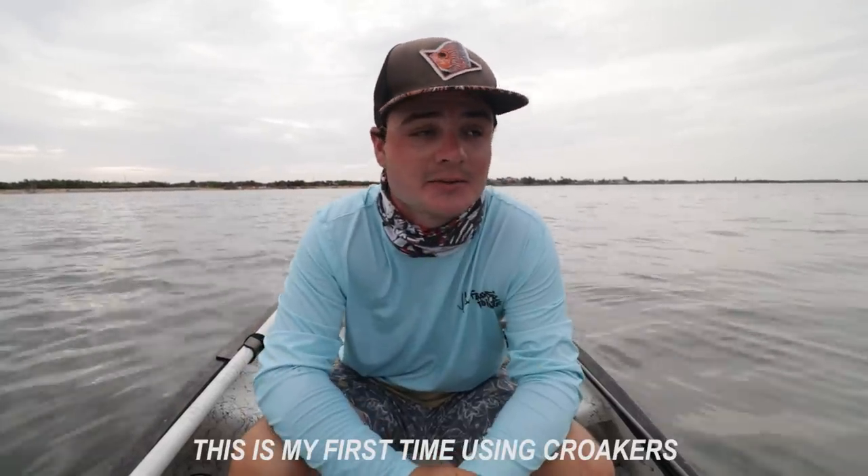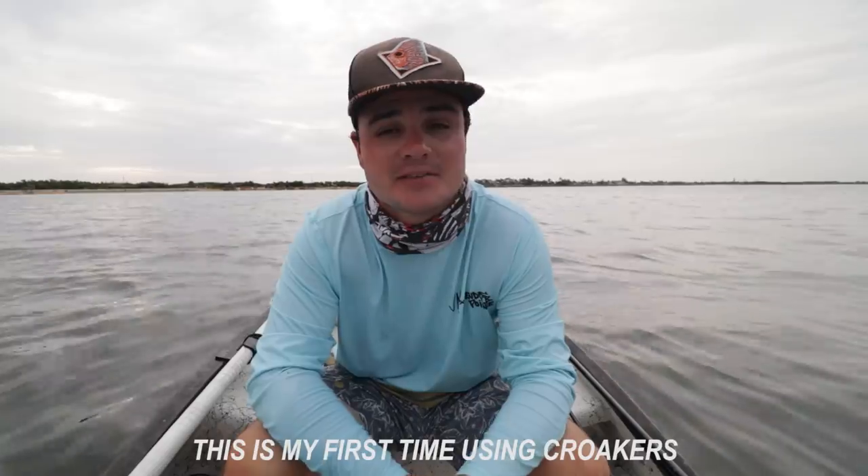Good morning guys and welcome back to another video. We have a dozen live croakers to fish with today — I went ahead and grabbed them at the tackle shop. The thing about croakers is they're pretty expensive; they were $2.50 for a single croaker or $24 a dozen, so I grabbed a dozen. Each croaker we go through today is two dollars.